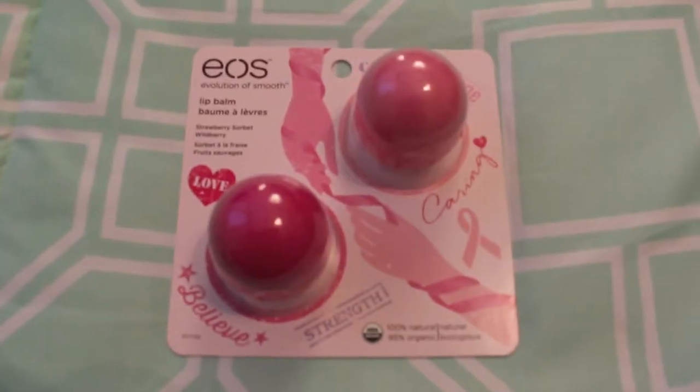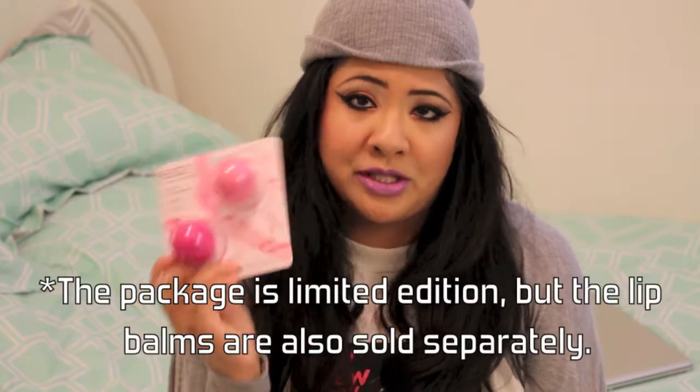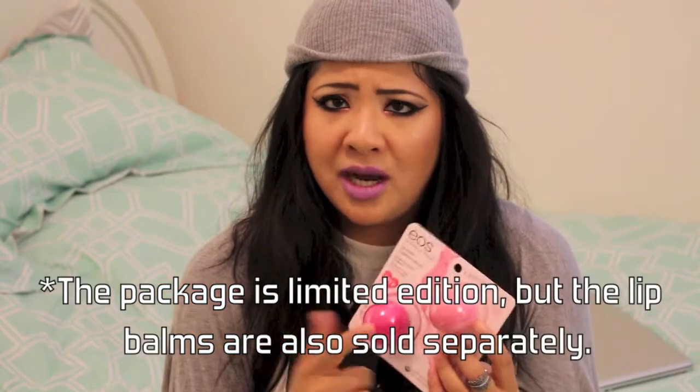And when I was buying something at Ulta, I saw by the register these EOSs. These are limited edition flavors — strawberry sorbet and wild berry. A portion of the proceeds will benefit breast cancer research. I've never tried either of these. I think these are like $5.99, so they're around the same price as if you buy them individually — you might save like a dollar or something.